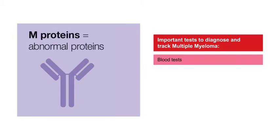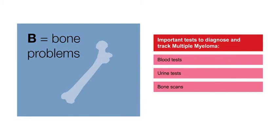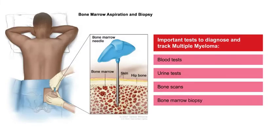The important tests used to diagnose and track multiple myeloma are: blood tests to look at your M protein levels and elements like calcium; urine tests to look for related elements and see how well your kidneys are doing; bone scans to look for thinned or damaged bone from the cancer; and bone marrow biopsy to look at the actual cancer cells and make a clear diagnosis.